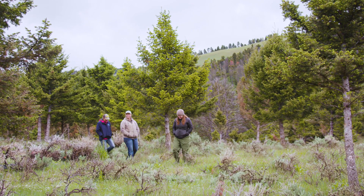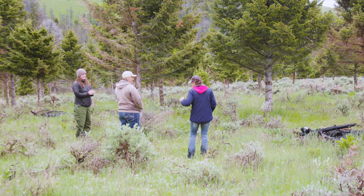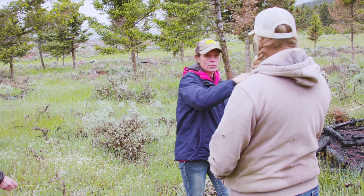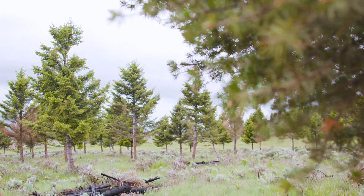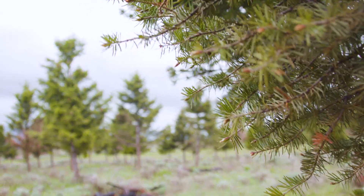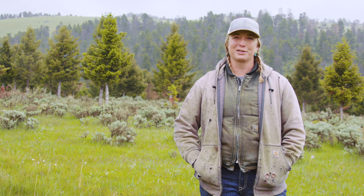It wouldn't have been possible to tackle such an expensive project, but with their cost sharing it made it a little bit more advantageous, and with their ability to know where the traditional timber patches are. If we were to come up here with a chainsaw and start cutting, we wouldn't make for the healthiest use of the land, so their knowledge in those areas is also very helpful.